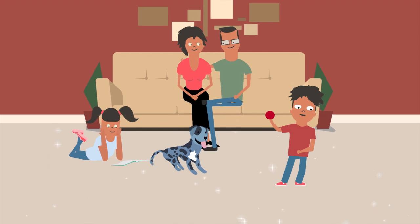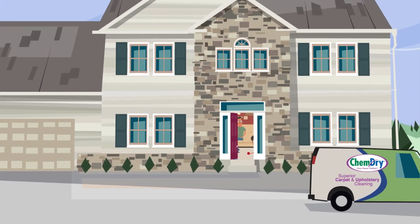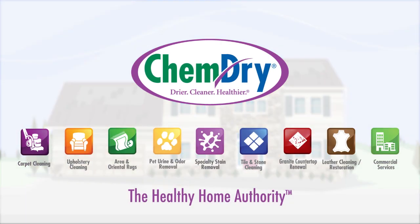With ChemDry, you get a deeper, longer-lasting clean and a healthier, happier home. ChemDry. We clean for your health like no one else.